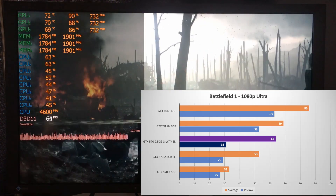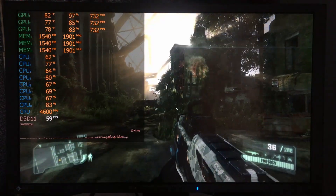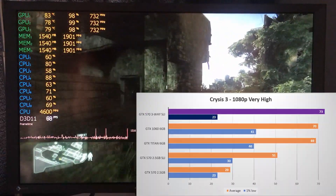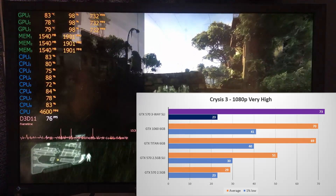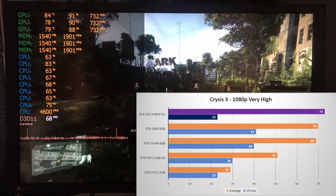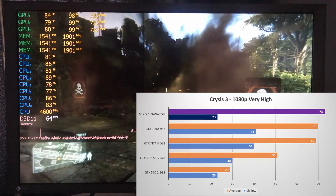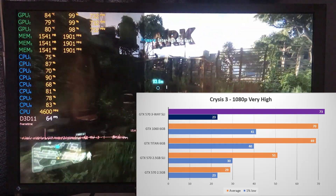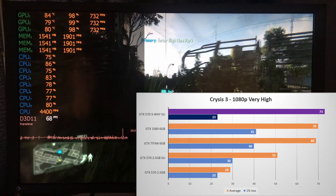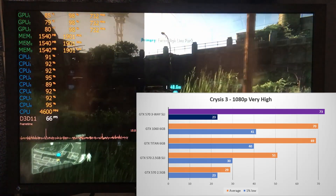Moving on to 'but can it run Crysis' — and oh yes it can. I tested Crysis 3 at 1080p at very high settings on the intensive grass level, and three-way GTX 570 actually beats the GTX 1060 and Kepler Titan at an average of 73 fps. Scaling in this title was phenomenal, with all three GPUs being maxed out in almost all cases — performance improved over 30% over two-way and more than doubled over a single card. Frame times however did not scale as well, with the 1% low actually decreasing compared to two-way SLI and being almost half that of the 1060 and Titan.